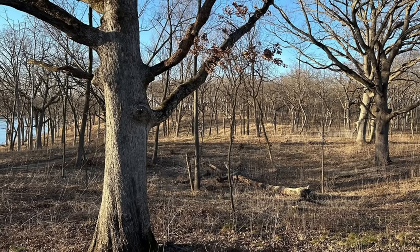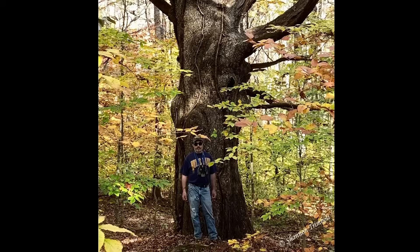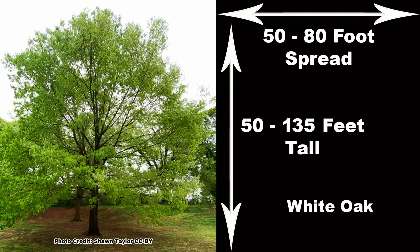moist, slightly acidic, well-drained soils. White oak is a large tree and is normally from 50 to 135 feet tall with a 50 to 80 foot crown spread at maturity.